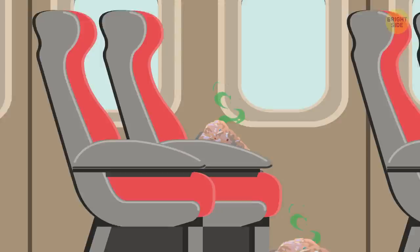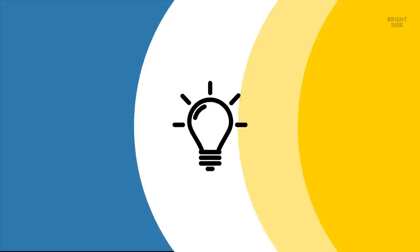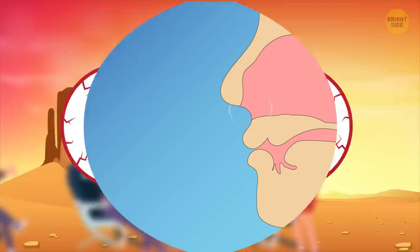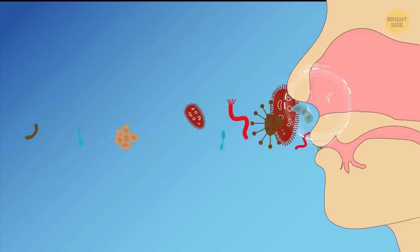Seats closer to windows are dirtier than those in the aisle — it's obvious, as they are more difficult to reach and clean. So if you have a choice, you know where to sit. Now that you know all these dirty spots in the plane cabin, just wash and sanitize your hands and you'll be safe. Another good thing to have on board is re-wetting eye drops and travel-sized thermal water. Air on the plane is very dry, and it makes your nose and eyes feel dry too. This is another reason why catching a cold during the flight is easier — dry nasal passages are more prone to germ attack.